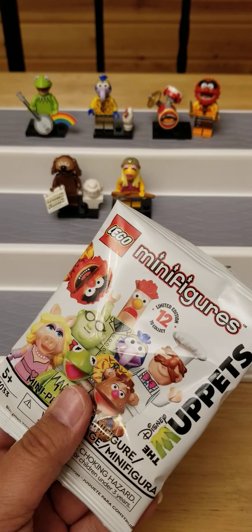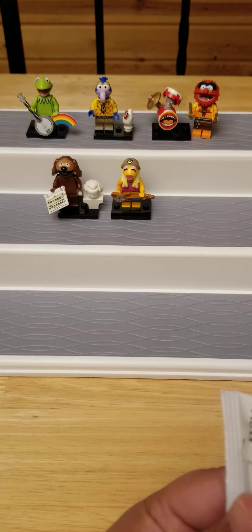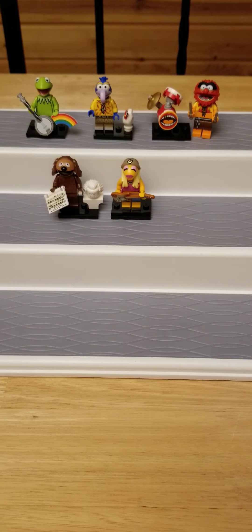Another one, let's see what we get. This one is a repeat of Kermit, so I'll just keep him in the bag.